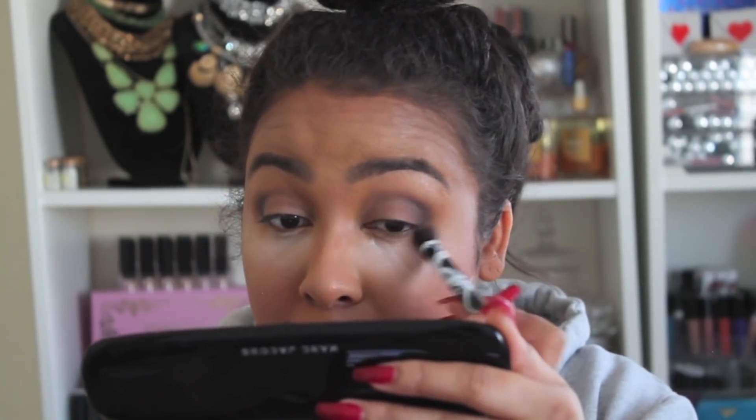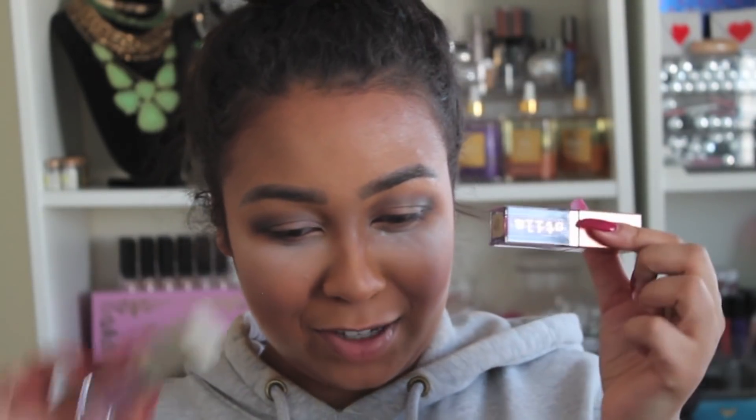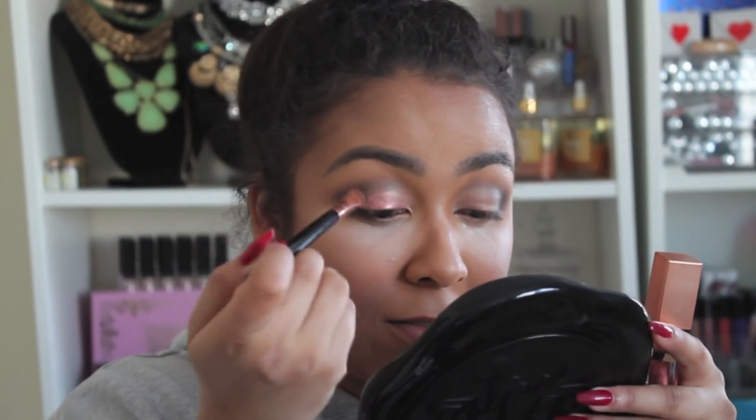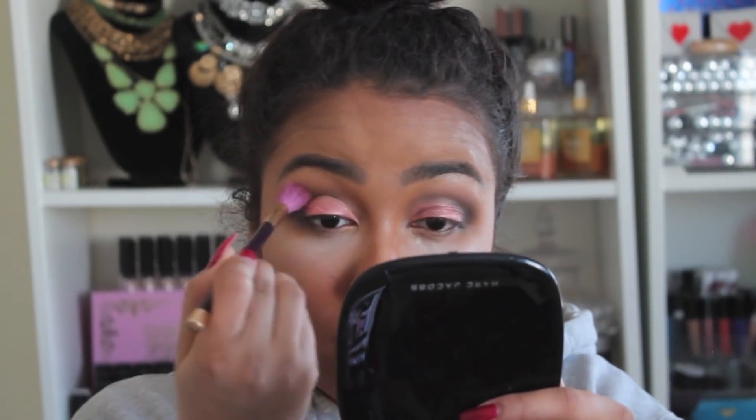This is way darker than I thought it was going to be. I'm going to use the Stila shimmer and glow liquid eyeshadow in the color Carefree — I'm leaning more towards this one that's actually pink instead of the lavender-y one. That brown came out looking black. That looks bad. I told you I can't do makeup anymore. I just don't know what to do to save this.